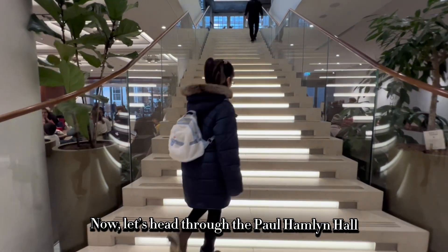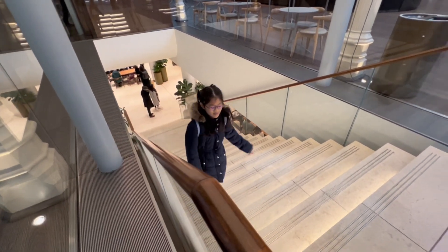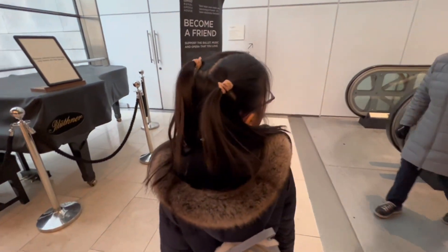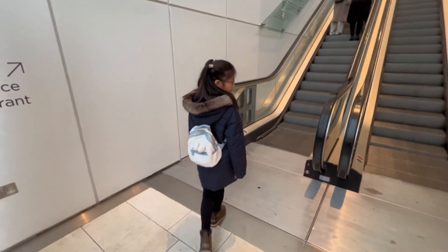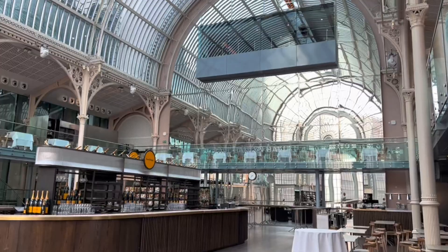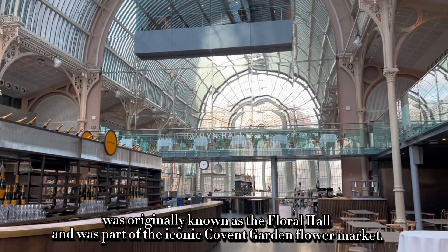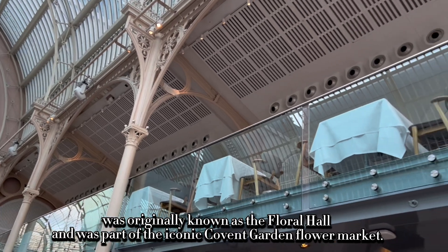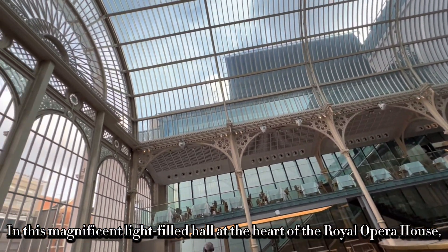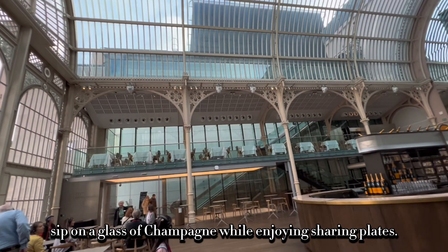Now let's head through the Paul Hamlyn Hall. The Paul Hamlyn Hall, completed in 1860, was originally known as the Floral Hall and was part of the iconic Covent Garden Flower Market. In this magnificent light-filled hall at the heart of the Royal Opera House, sip on a glass of champagne while enjoying sharing plates.